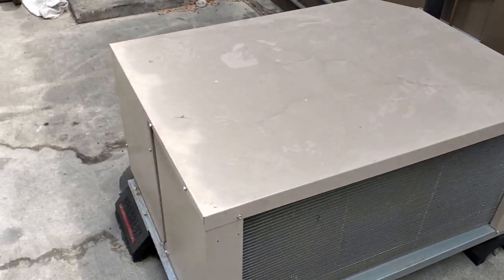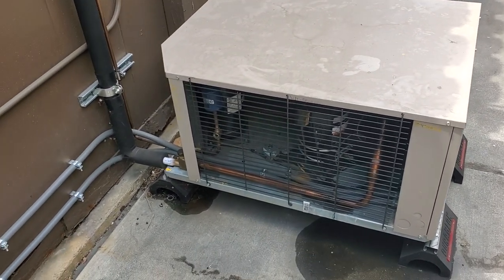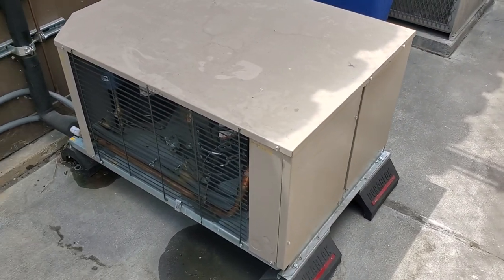My condenser is looking clean. Don't see any problems there. I did get some clarification — it was this morning that she reset the breaker. So that makes sense why the temperature is probably still a little warm; it's been running ever since.